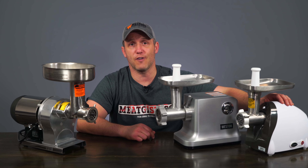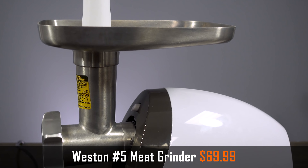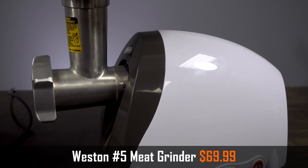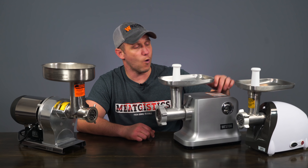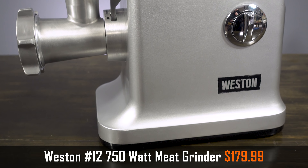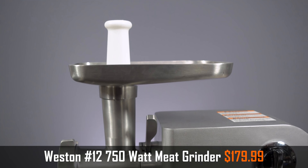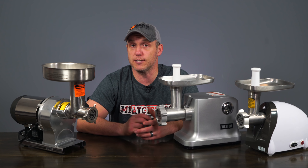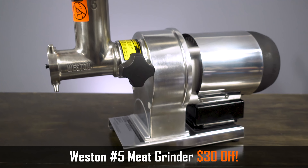To start, we've got the Weston number 5 meat grinder on sale for just $69.99 — it's a great little grinder for anyone who wants to make small batches at home. If you're looking for something a little larger, we're taking $20 off the Weston 750-watt number 12 grinder, and if you need a grinder that can handle larger batches and longer run times, we're taking $30 off the number 5 Weston butcher series grinder.